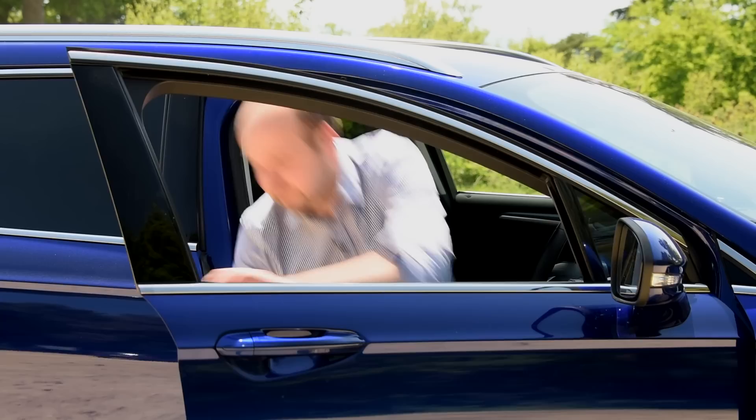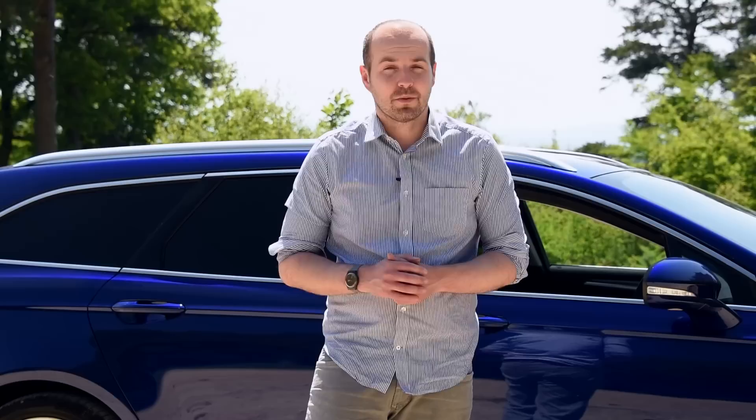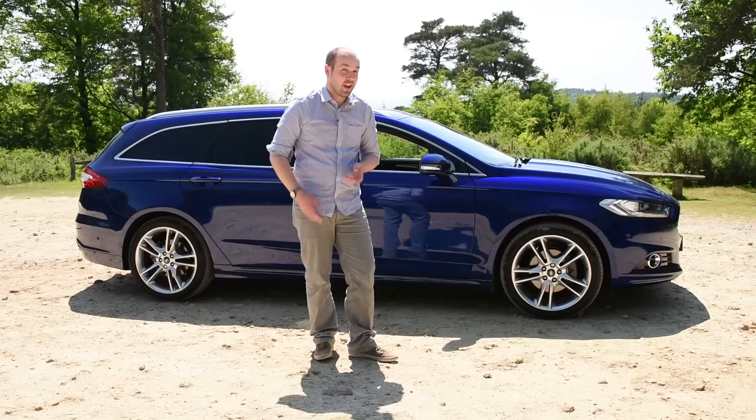Add these little niggles together, along with the fact that the estate carries a £1,250 premium over a Mondeo hatchback, and it actually becomes quite a difficult car to justify. The fact is, if you want a Mondeo, the hatchback is a better car, and if you want an estate, a VW Passat is both classier and bigger.